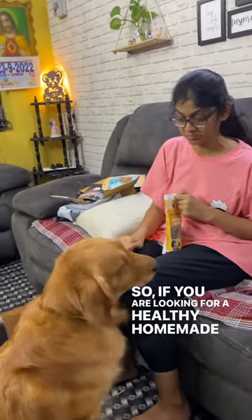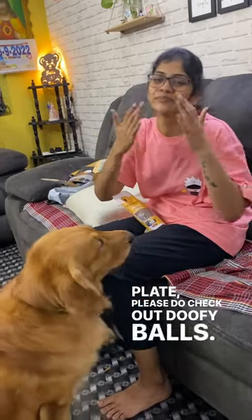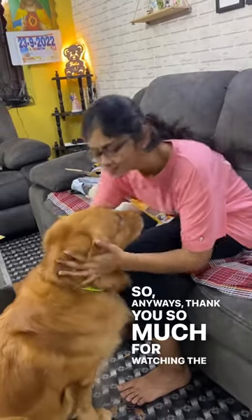If you are looking for healthy homemade treats for your pet, please do check out Doofy Balls. Anyway, thank you so much for watching the video — love you, bye!